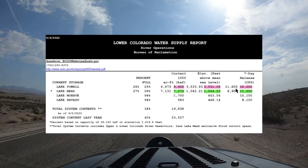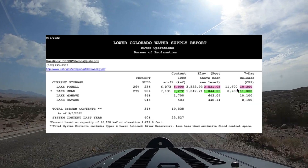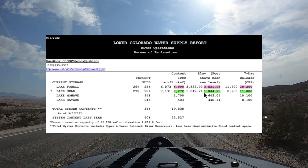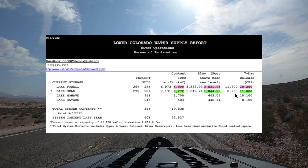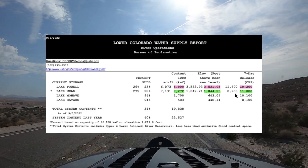This seven-day release data is really going to help us understand what's happening with the water. As you can see, Lake Mead went up, and that is going to be in large part due to the amount of increased water being released from Lake Powell. We're going to touch on that a little more in just a minute.